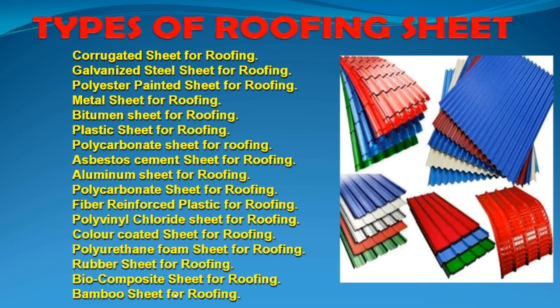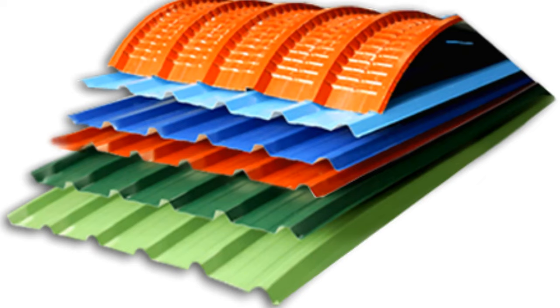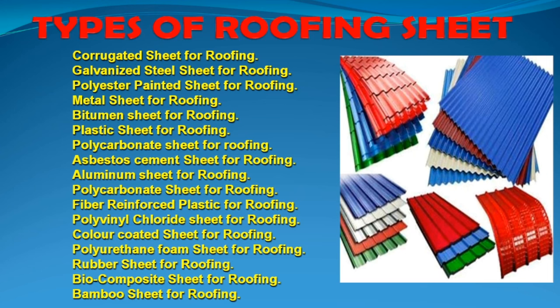There are 10 types of roofing sheets in the market. What type of roofing sheet? Aluminum sheet, asbestos sheet, steel sheet — what type of roofing sheet for the exterior?